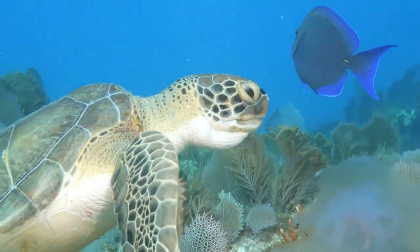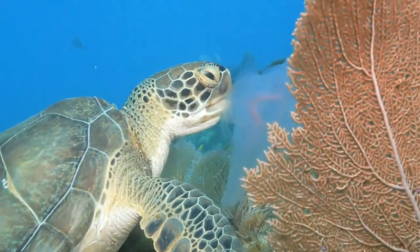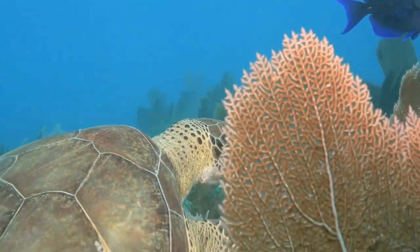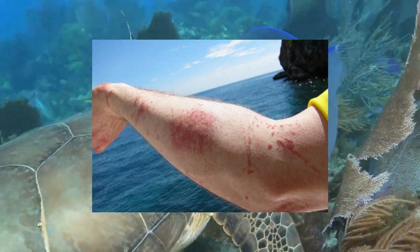You may know sea turtles love to eat jellyfish. Have you ever wondered how a sea turtle can eat a jellyfish without being harmed? If you've ever been stung by a jellyfish, you know it can be painful.